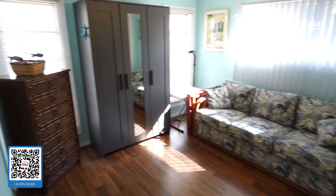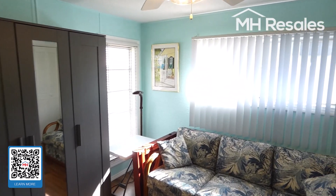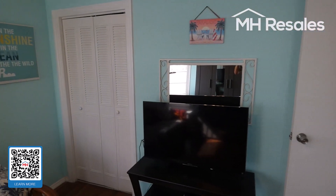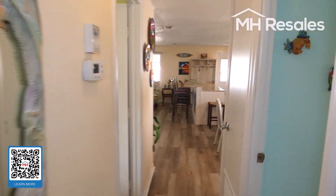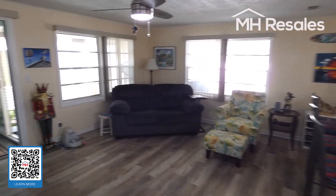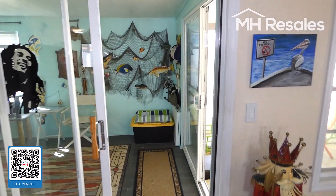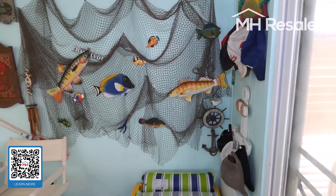Guest room with nice laminate flooring. Walking through the living room, we have a very nice room on the rear, nicely finished.